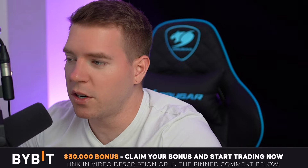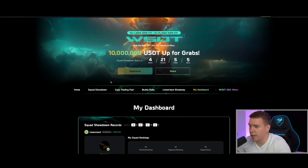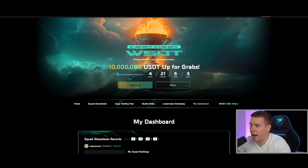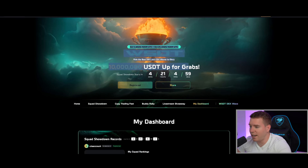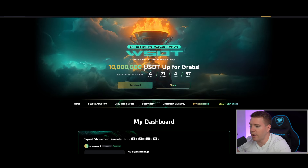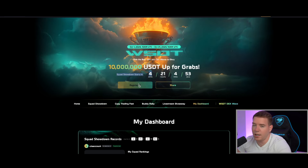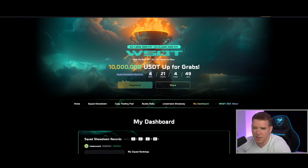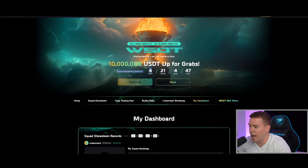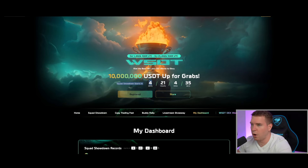Don't forget, if you want to trade with us together, join the squad that we have created on Bybit for the World Series of Traders to win potentially $10 million together. You still have over four days to join the team. The only thing you need is a Bybit account and I think $100 to $250 in the account to be able to join. A link for that is in the pinned comment below and in the description of this video.